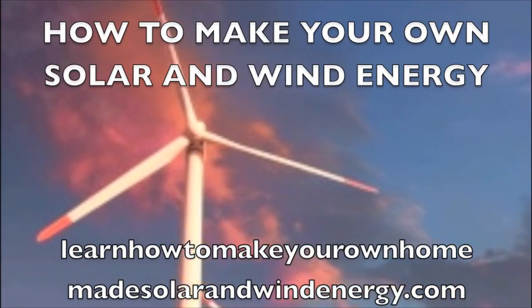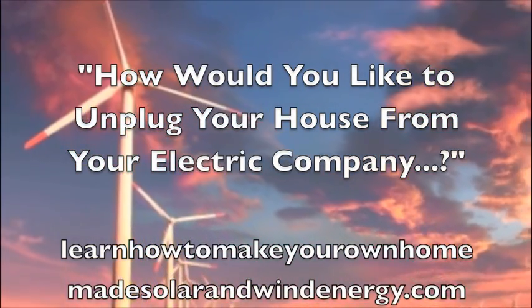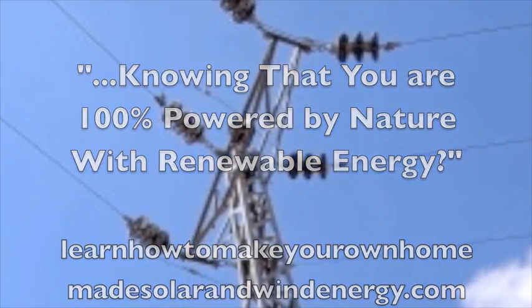How to make your own solar and wind energy. How would you like to unplug your house from the electric company, knowing that you are 100% powered by nature with renewable energy?